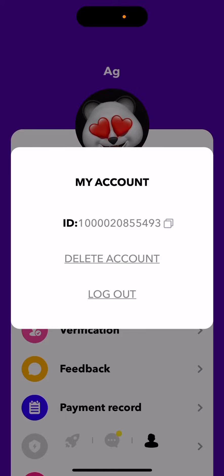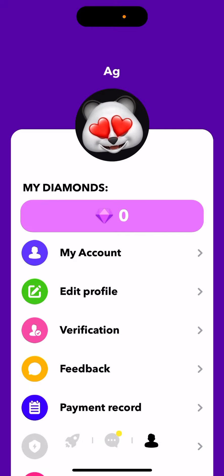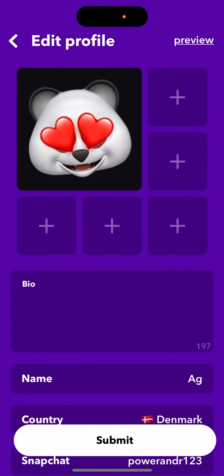If you want to instantly delete your account, just tap 'delete your account,' or log out. If you delete your account, all the information will be erased and cannot be restored — that's how you delete your data.